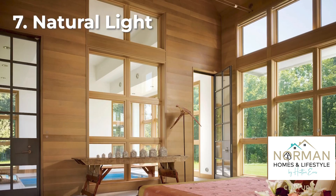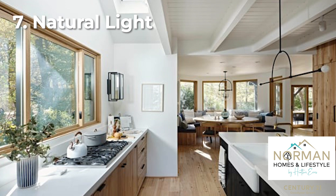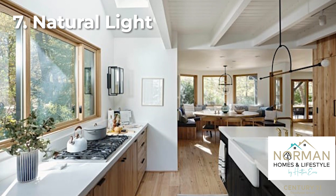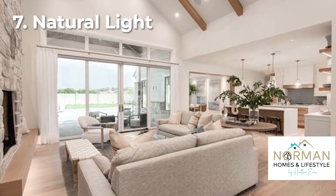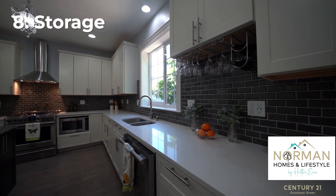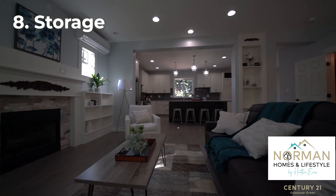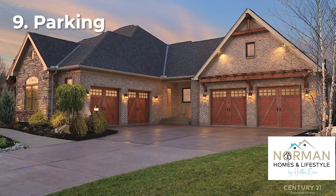You should definitely consider the lighting in the house, and maybe even visit during different times of day. You don't want to realize after the fact that there isn't enough window light and you feel like you're going to cave all the time. Storage is also one of my number one home criteria — really count cabinets and drawers, think about your current storage habits, and walk through the home mentally placing your belongings: big stock pots in the kitchen, linens in a closet, and so on.